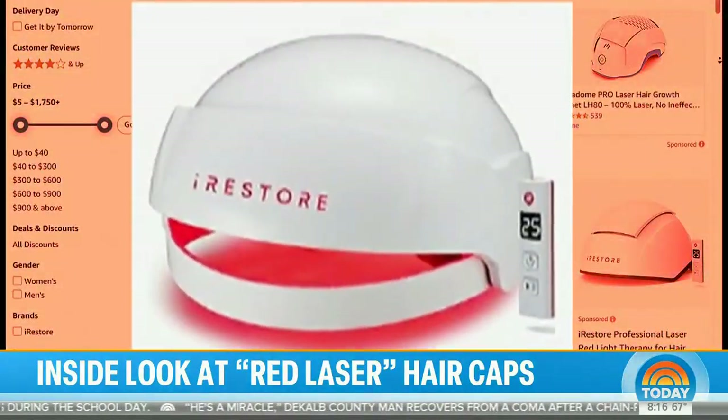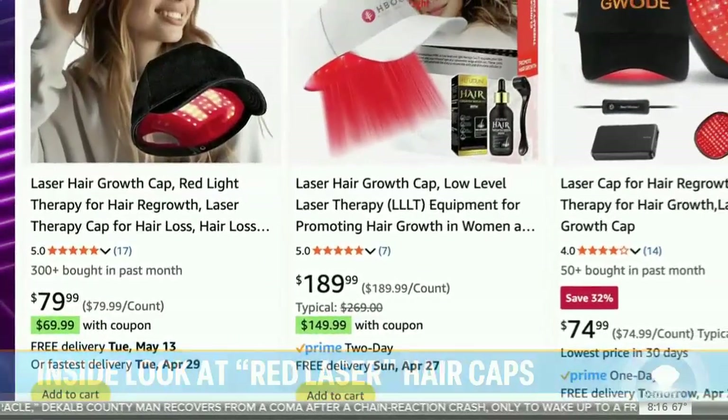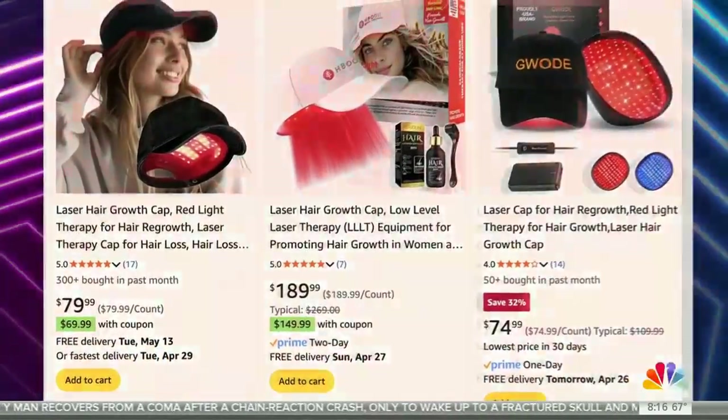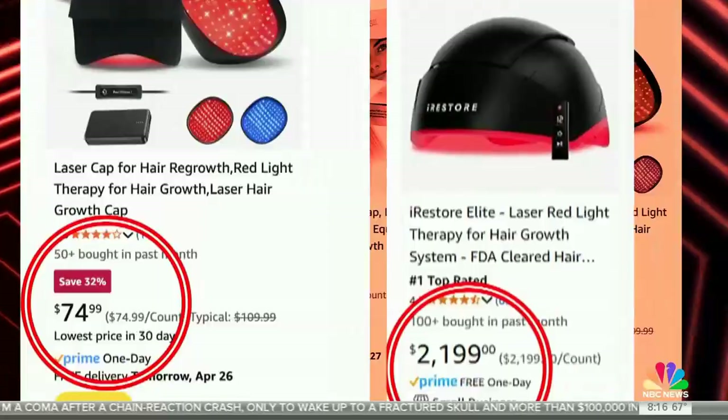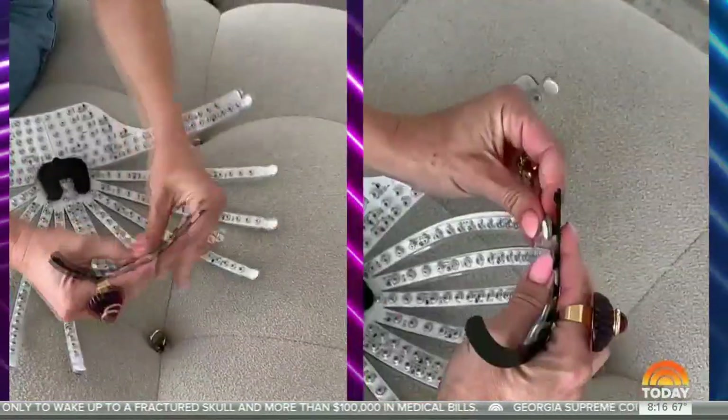The laser comes in many forms — from combs and headbands to caps that look like helmets and baseball caps. The prices vary widely too. You might see some on Amazon for as little as $74, while others cost thousands.